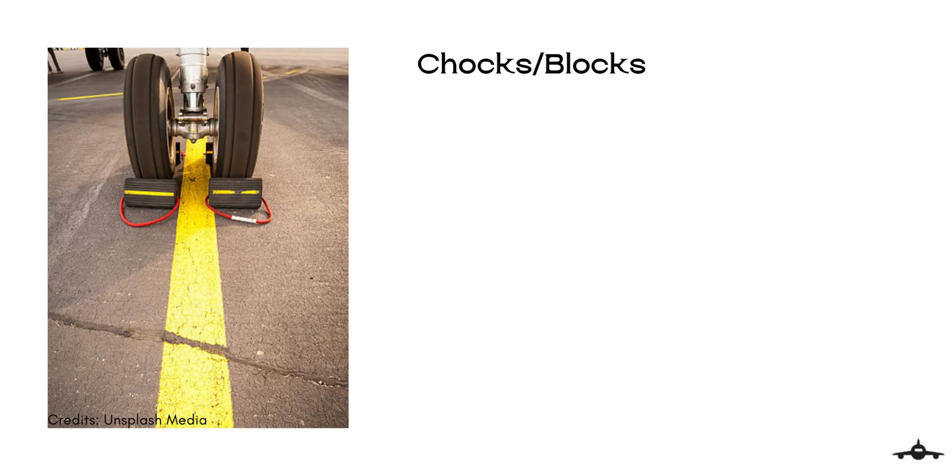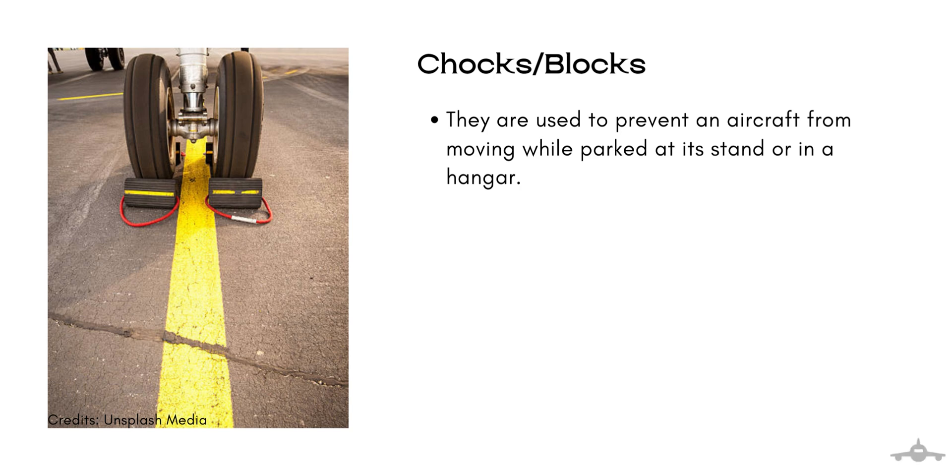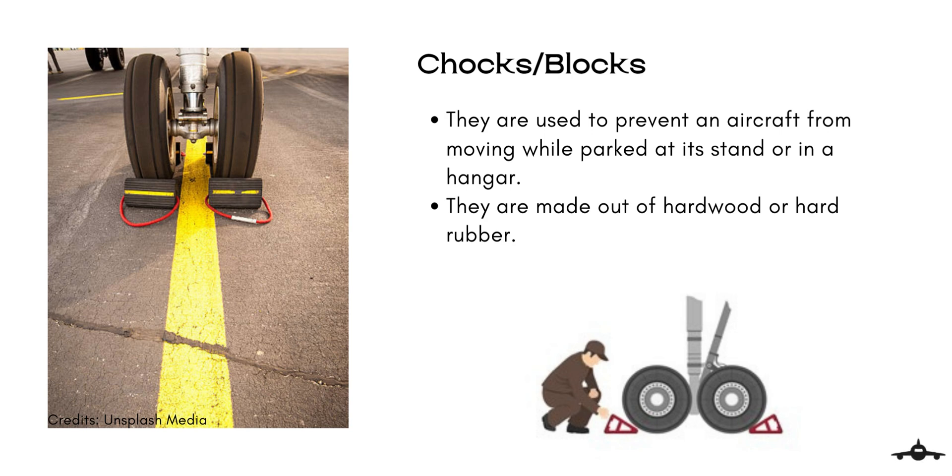Let us begin with the chocks. They are used to prevent an aircraft from moving while parked at its stand or inside a hangar. Chocks are placed in front and back of the wheels of the landing gear. They are made out of hardwood or hard rubber. Chocks are typically found in pairs and connected by a segment of rope or cable.